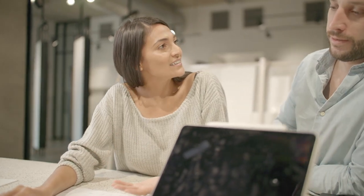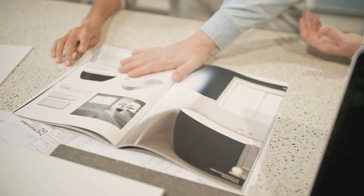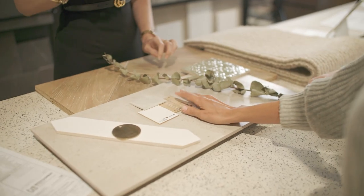Your second main appointment will then run for two to three hours and involves selecting and signing off on the tiles, carpet and flooring for your new home. You will work exclusively with a Think Design expert to make all the decisions on your flooring, bathrooms and splashbacks down to the very last detail.